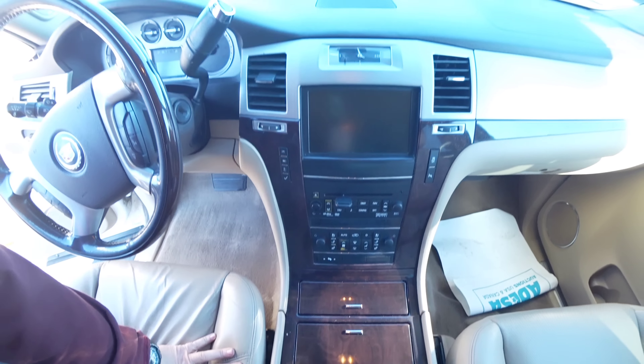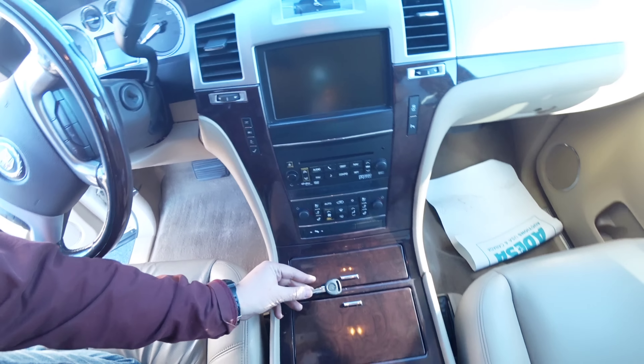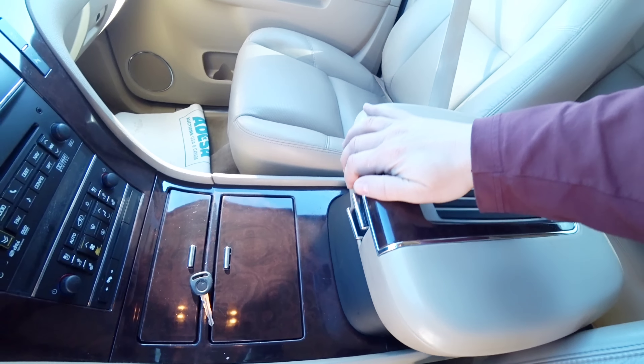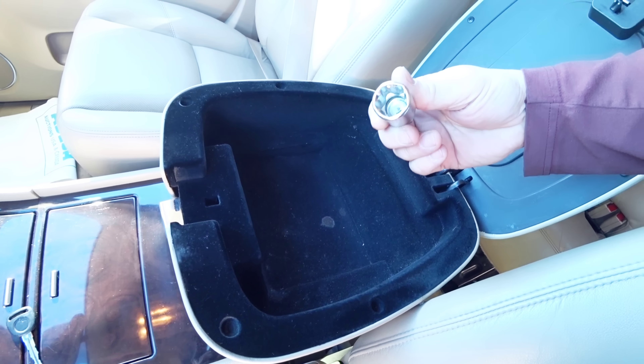Deixa eu falar pra vocês o preço dele, pessoal. Novo, né? A chave aqui não é a original — parece que já perderam. Vamos ver aqui. Então tem um compartimento aqui embaixo. Fecha ele assim. Daí tem outro compartimento aqui em cima. Já vem com a chave aqui, pra poder soltar.